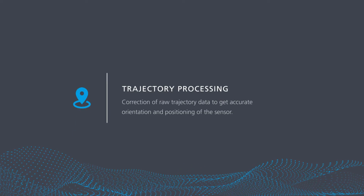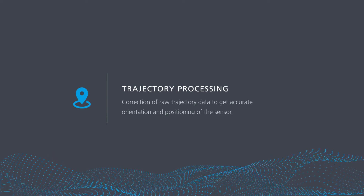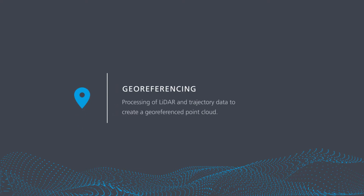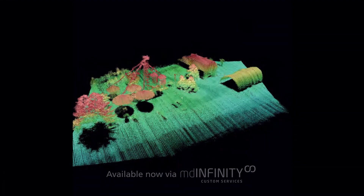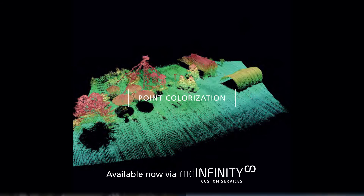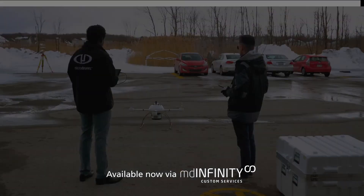These facilitate the analysis of data, such as trajectory processing — the correction of trajectory data to get an accurate orientation and position of the sensor — georeferencing, the processing of LiDAR and trajectory data to create a georeferenced point cloud, and correct boresight misalignment of your specific product. Other examples include point colorization, precision enhancement, strip adjustment, and fast ortho mapping.